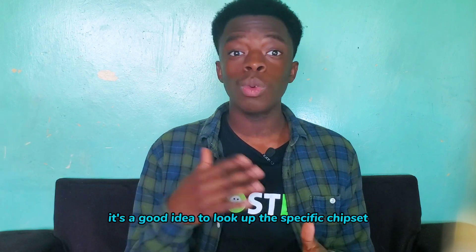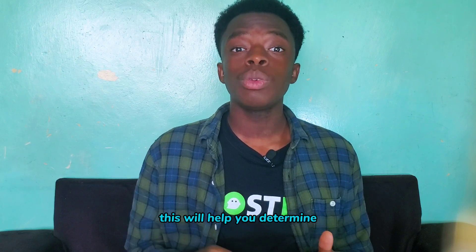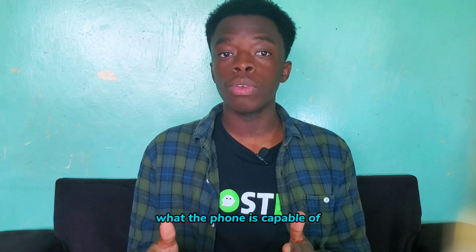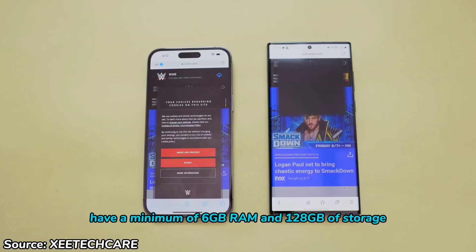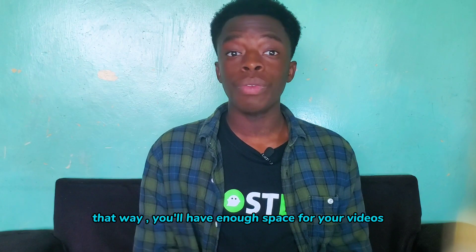In any case, it's a good idea to look up the specific chipset of the phone you're interested in buying — this will help you determine what the phone is capable of. Also, for performance, it's 2023: have a minimum of 6GB of RAM and 128GB of storage, so you'll have enough space for your videos, photos, and apps.